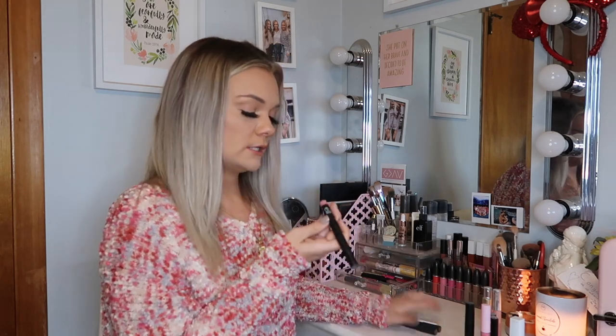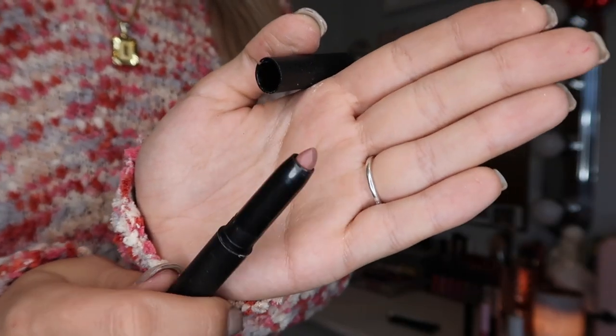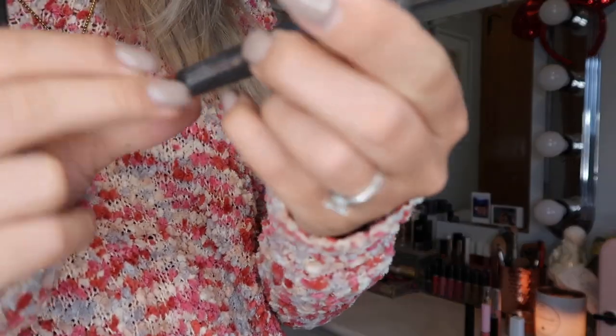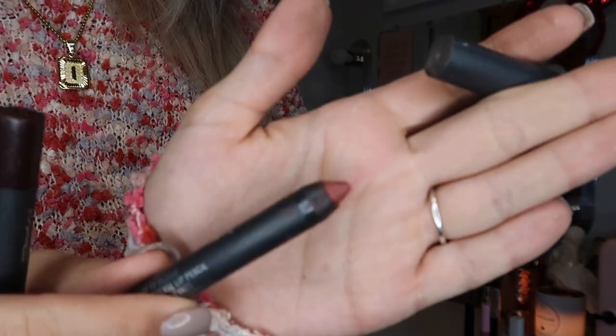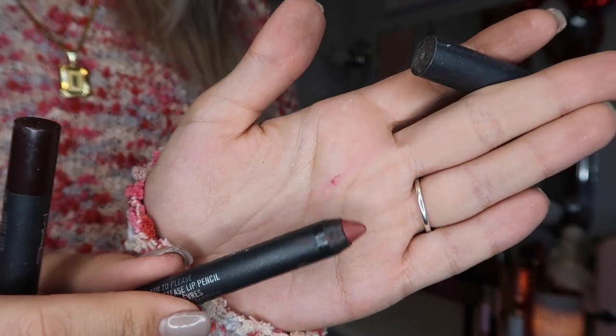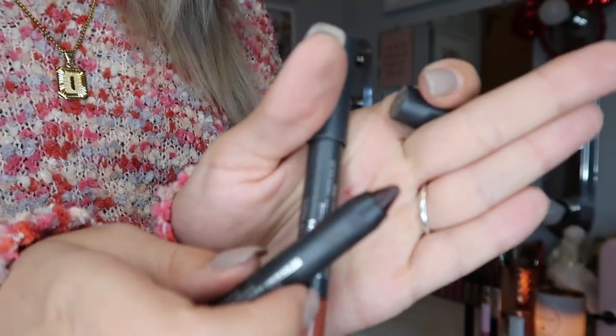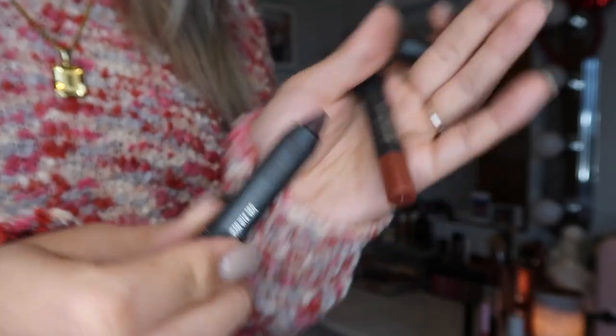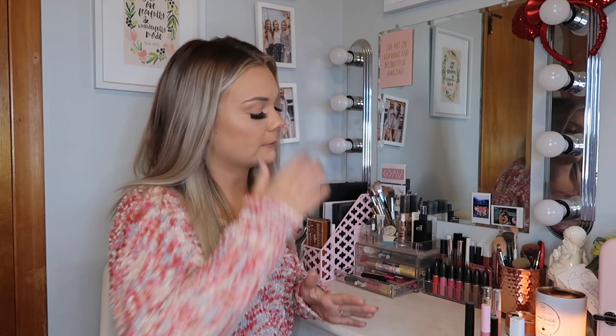I have four pencil lipsticks. The first is from ELF in the shade Natural — just a natural looking lip color. This next one is a ColourPop Lippie Stick in the shade Glam Bag, a super pretty hot pink shade. And I have two MAC ones: in the shade Aim to Please — so old but such a pretty color — and in the shade Velvet Teen, which is really dark but doesn't come off that dark on the lips. Super pretty.